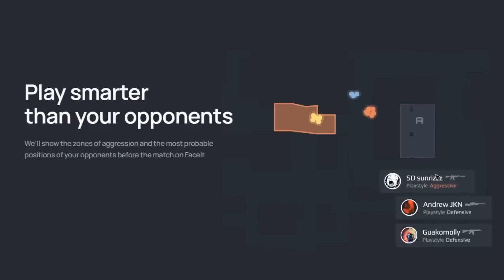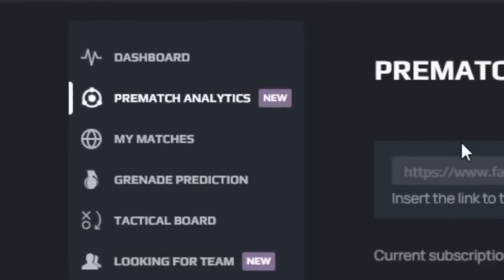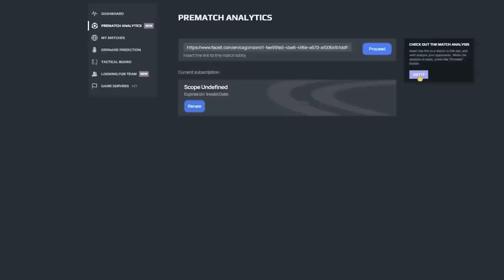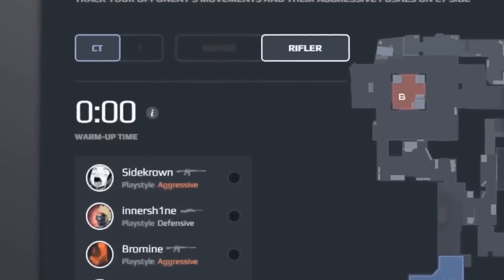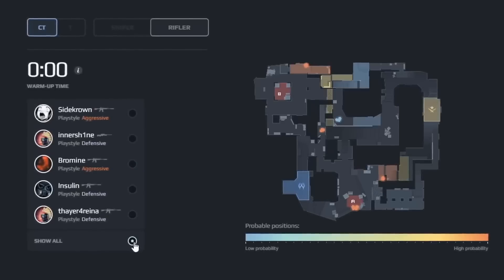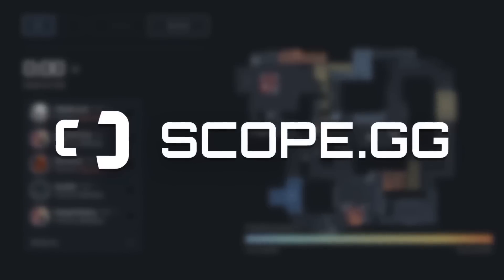Scope.gg — analyze your game on FACEIT and matchmaking to become the best player possible. Recently they've added a new feature called pre-match. It helps to analyze your opponent's behavior even before the game starts. Just paste your FACEIT lobby link and check if your opponents usually play aggressive or defensive. Learn their favorite positions, weapons and overall summary of the team, and to be ready for the start of the match, keep your eye on a warm-up timer. Learn how to predict enemies' plans and movements by clicking the link down below. Scope.gg — feel the game.